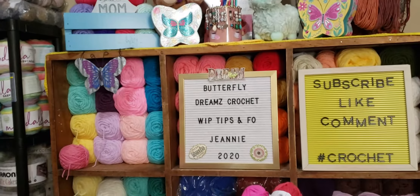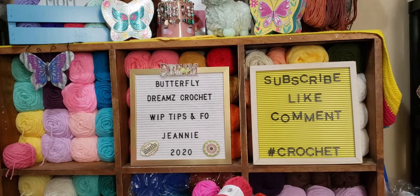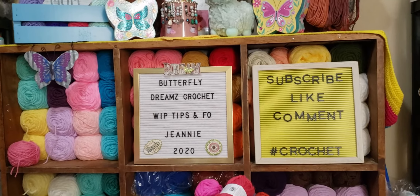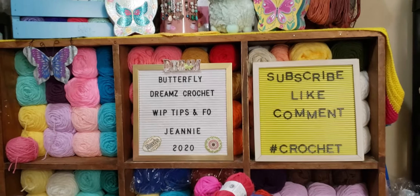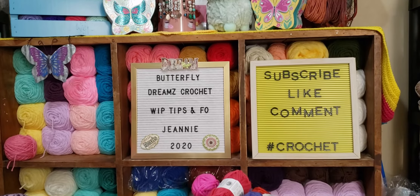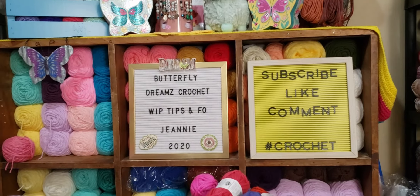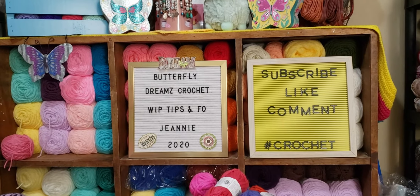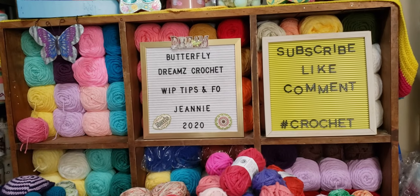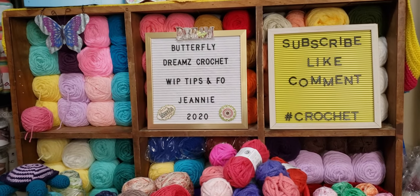I hope y'all enjoyed it. I hope y'all keep coming back because I really love spending time with y'all here in my crochet corner. Remember, if you have not subscribed to my channel, make sure you hit the subscribe button, please give it a thumbs up, and please leave me those comments — guys, I really do enjoy those comments. Y'all have a good night. Talk to y'all later, bye-bye.